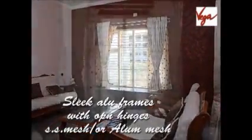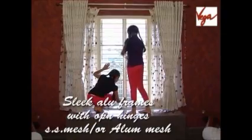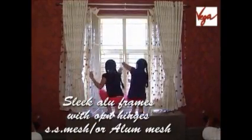The sleek and sturdy aluminum powder-coated windows are very easy to operate. They are long lasting and washable. They are fitted with stainless steel or aluminum mesh.